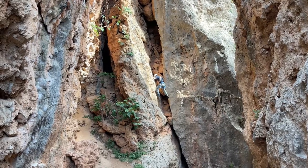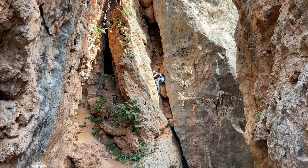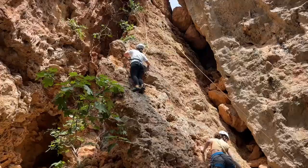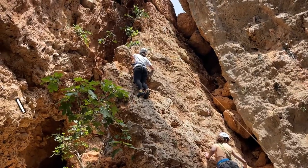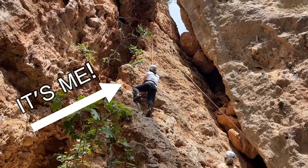We stood in awe watching some of the people who had come here on their Sunday morning to climb these rocks with friends. Then it was my turn. It was exhilarating, and I can promise it won't be the last time I try this on my travels.